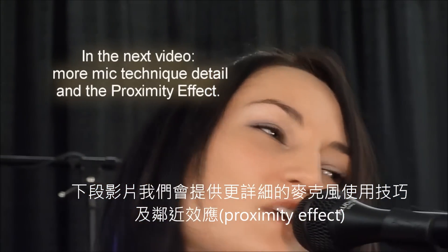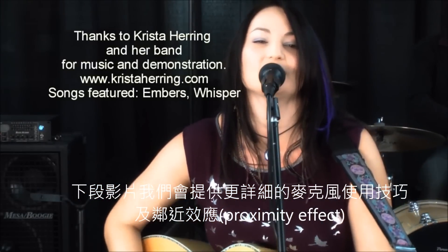We'll go into more detail on mic techniques, and we'll talk about proximity effect in the next video. Thanks for watching.